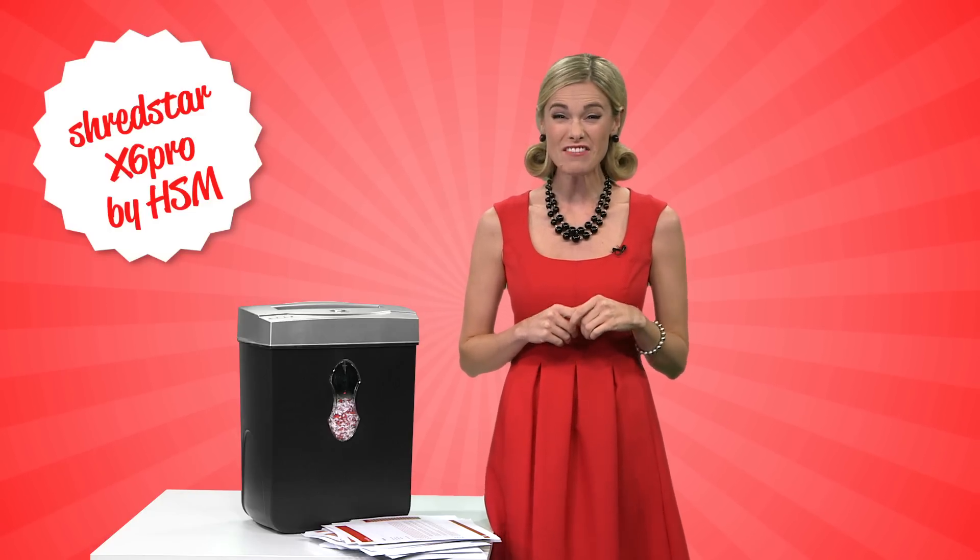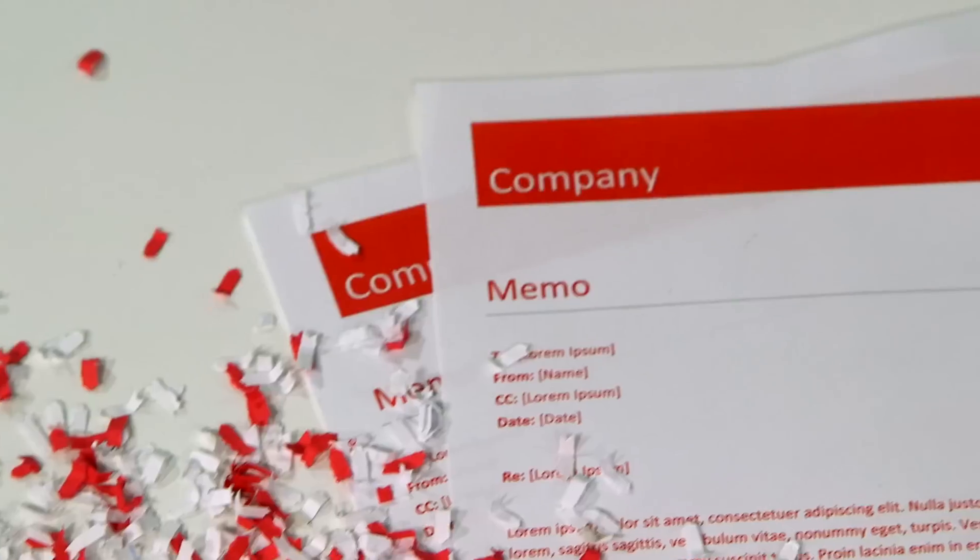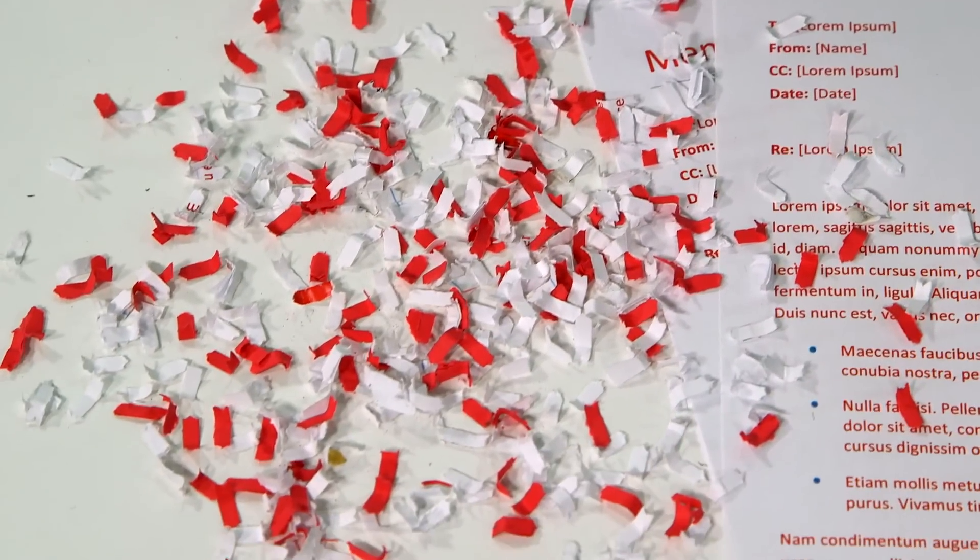You won't believe how well it protects you and your confidentiality, but seeing is believing. Just look at that micro shred. Your sensitive info is kaput. For small offices, this is the epitome of economic yet stylish function.